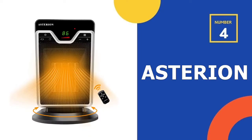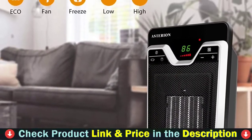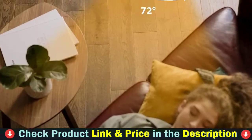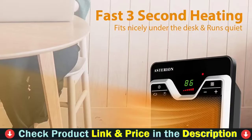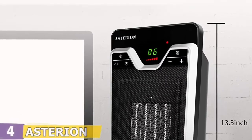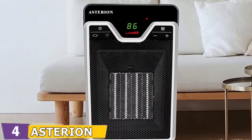Number 4 on our list is the Asterion Ceramic Heater. Ceramic space heaters are regarded as one of the most secure types of space heaters — essentially, the ceramic plate is heated, which warms the surrounding air. The Asterion Ceramic Heater is the best ceramic space heater for large rooms, with the required 1,500 watts of power, providing supplemental heating for spaces up to 1,000 square feet. It is less reliable and more prone to breakdowns than traditional forced air electric space heaters.